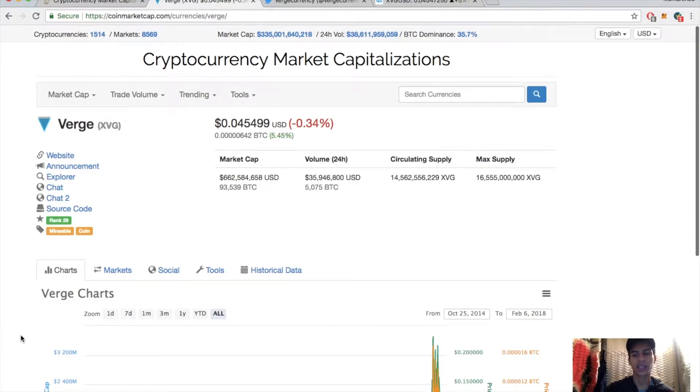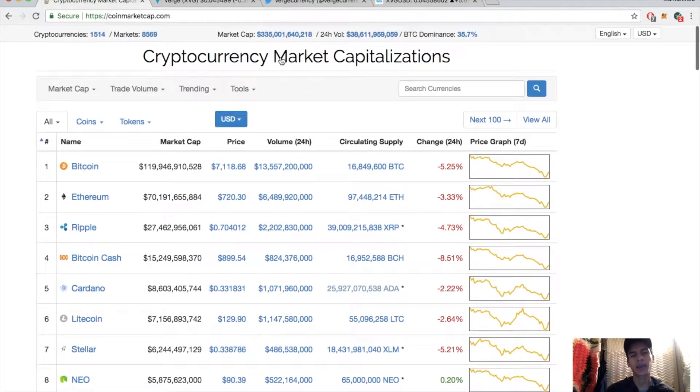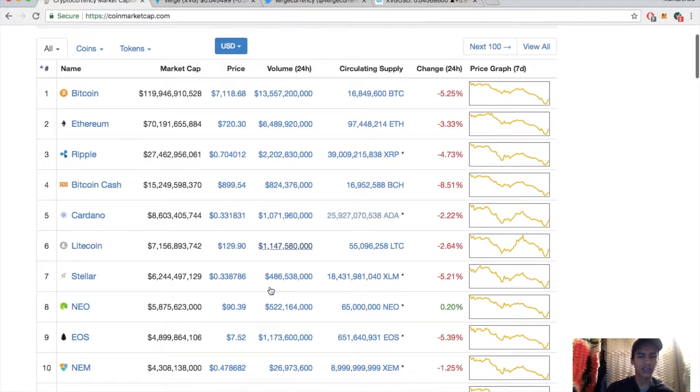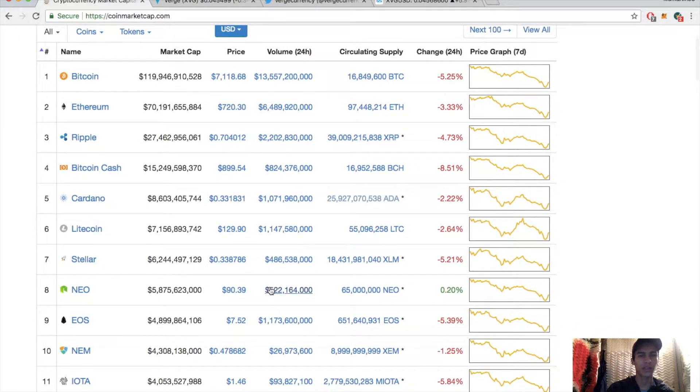Welcome back, bringing you another episode. Today we have a technical analysis on Verge, one of my favorite privacy coins. Let's take a quick look at the market: market cap is back up to 335 billion, Bitcoin dominance at 35.7%, today's volume 38.6 billion. Bitcoin is finally back above $7,000, only down five percent for the day, Ethereum down three percent, Ripple down four percent. A lot of these currencies are finally starting to recover — looks like we found support.